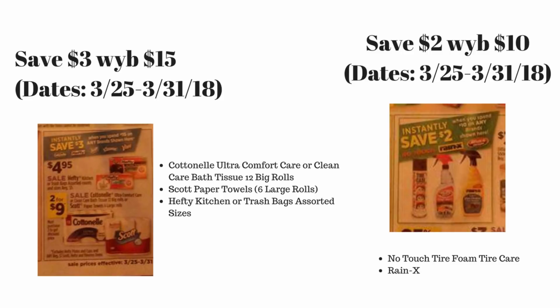I would definitely start printing off those coupons from coupons.com for Cottonelle and Scott — you'll be able to get those items for probably like 33 cents a roll, and that is a really great deal. Hefty doesn't have a lot of coupons very often, so this is an awesome instant savings deal where you can mix and match and really stock up. I would definitely take advantage of this one if you are in need of toilet paper, paper towels, and trash bags — the last time this came around I really stocked up on the trash bags and the Cottonelle.